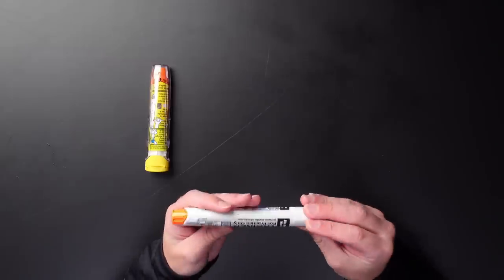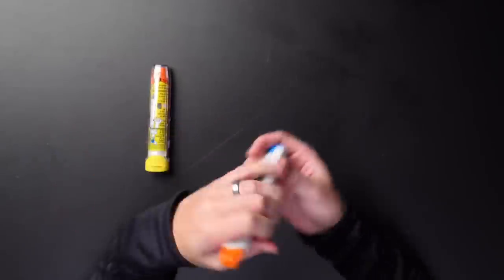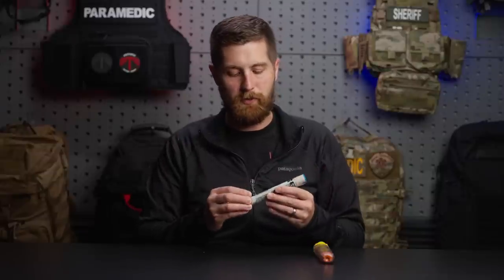Now we're getting to the actual use. When we're about to give it, we want to check the six rights of medication administration and make sure everything's in working order. Never put your hand or thumb on any part of this device — people mistake the ends and end up injecting epi into their thumb or palm. That's not great; it's a potent vasoconstrictor and will cause circulation issues. The trainer is gray; the real one has the orange tip, which is the end that goes down on the patient.